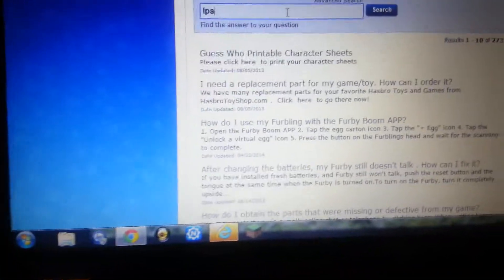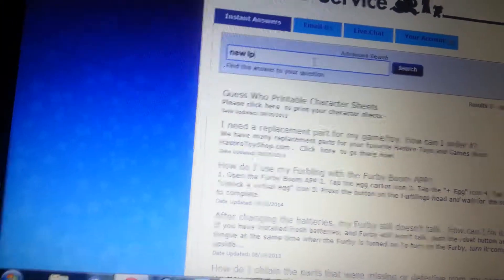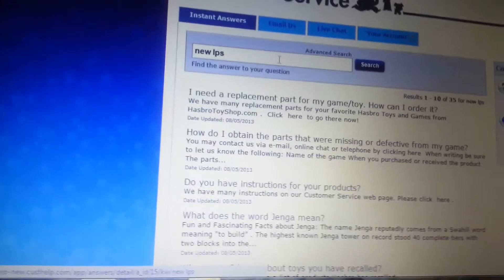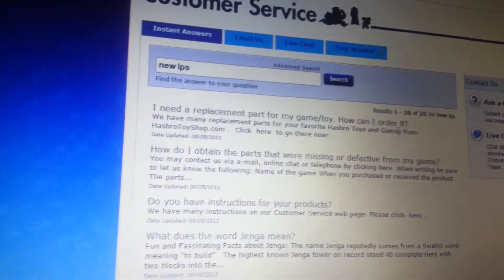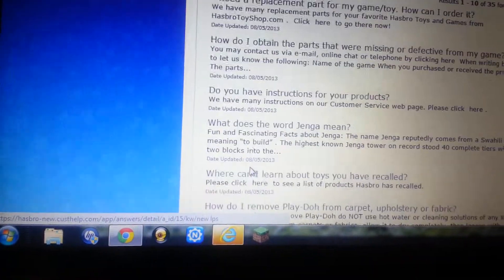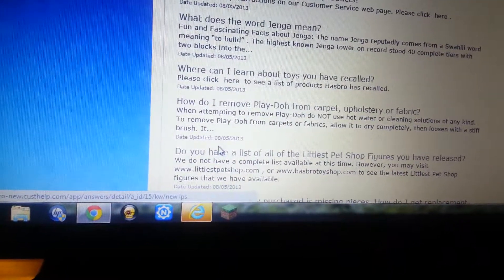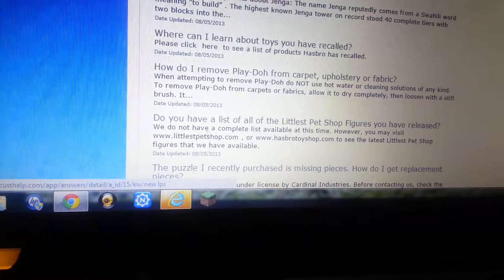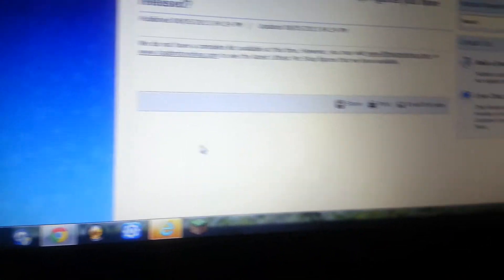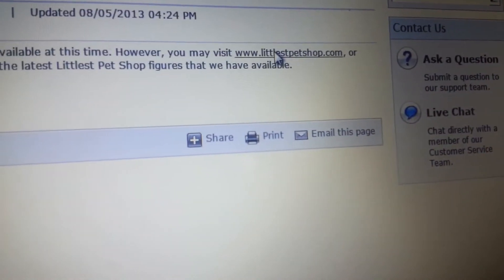LPS, New LPS. It's suggesting things like 'I need a replacement part for my game' and 'How can I order it?' — even Jenga, which has nothing to do with what I want. How do I move Play-Doh from the cart? What are the special figures you have released? Let's look at this — it might be a little helpful. Okay, so this is not available either. Apparently Hasbro knows I'm trying to put this in your video. So I'm just going to go to littlestpetshop.org or something.